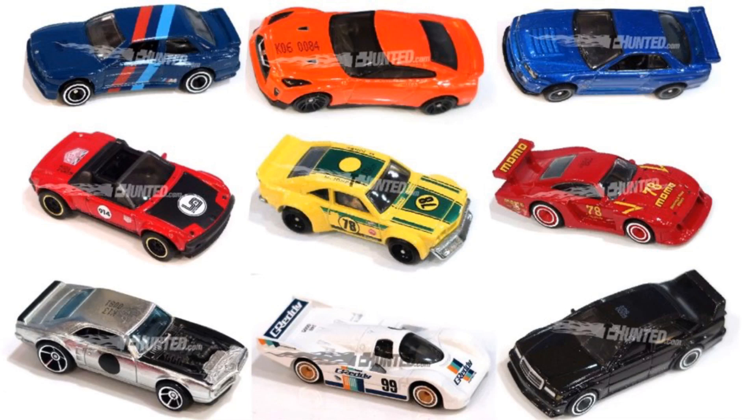Hey guys, what's going on? It's Hot.CastGarage and today we have some brand new images of Hot Wheels cars that were showing off at the Pittsburgh Hot Wheels convention.